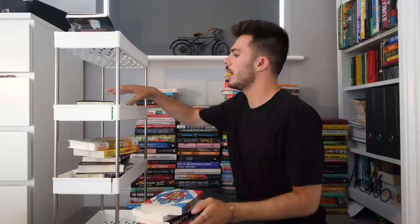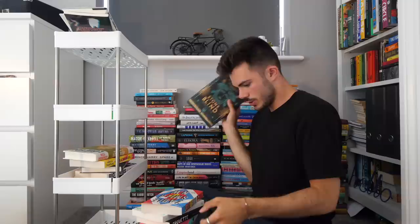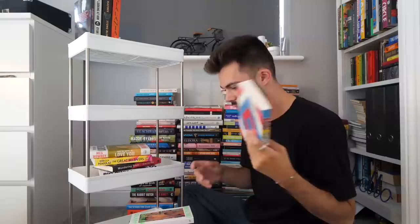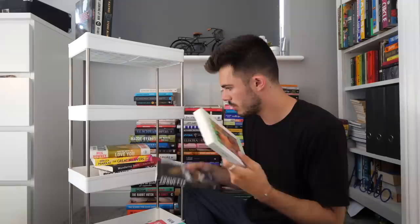Paradise Rot is a real priority, as is Just By Looking At Him. I should get all of the Greek mythology books together so I know to take them with me on this trip — Stone Blind and these two as well, so those are going right at the top. Zadie Smith I do want to read, but it's not super urgent.